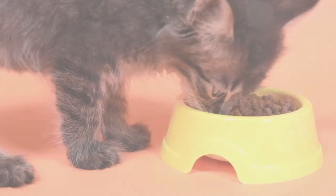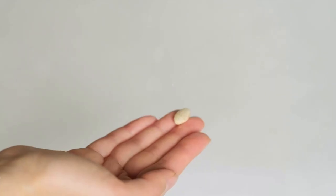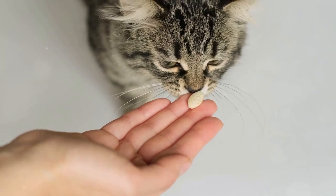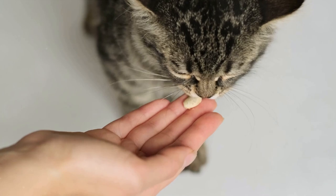Just as some foods can help manage arthritis, others can exacerbate symptoms. Let's talk about foods to avoid. While it's crucial to know what to feed our feline friends, it's equally important to understand what not to feed them, especially when dealing with arthritis. Certain foods may worsen inflammation and intensify arthritis symptoms.